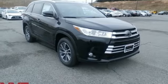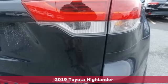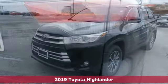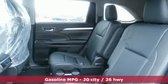Here's a new 2019 Toyota Highlander. Whether you are getting away or just getting around town, the Highlander makes the journey a little more fun and it comes with all the amenities you need.